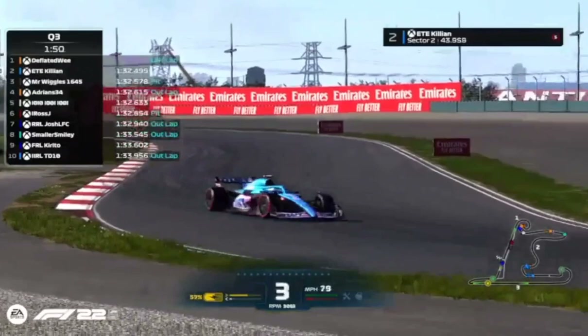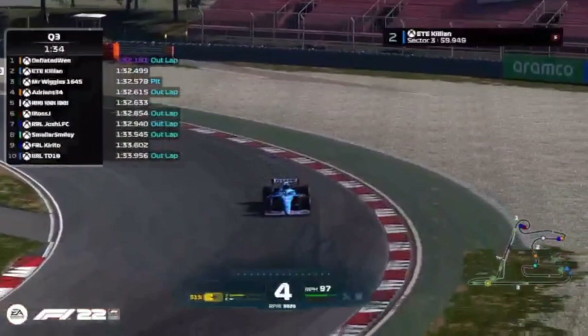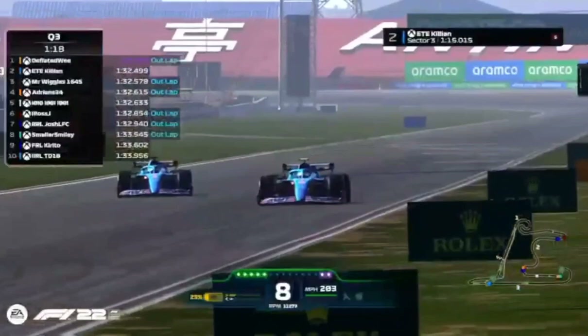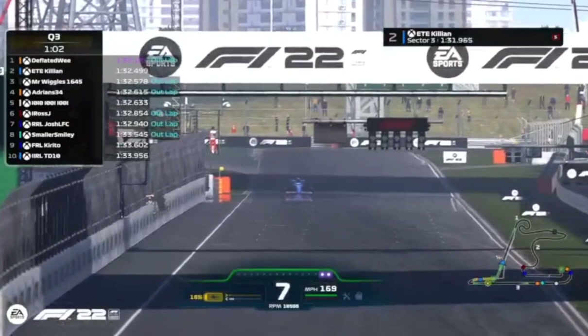This is the calm before the storm. Ross and Wiggles leaving it late — in fact Wiggles, if he doesn't get a wiggle on, won't be able to go for another lap. Everyone else is out on track. Here comes Killian on his flying lap — and lo and behold onto the back straight, there goes TD in front giving a monster slipstream. Look at the miles per hour soar up to 203! Killian really benefiting from that — only three and a half tenths away from pole position, and with that slipstream, could definitely be in with a shot.